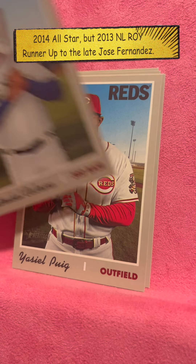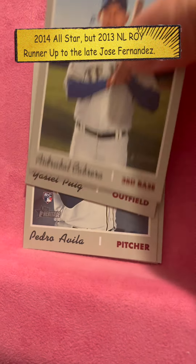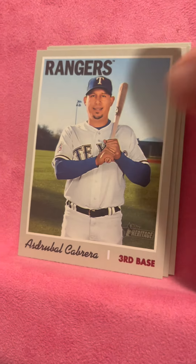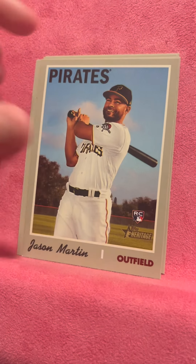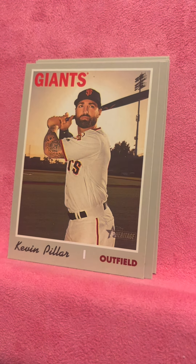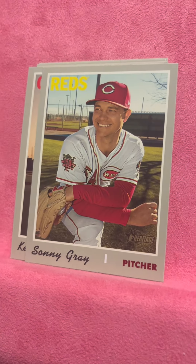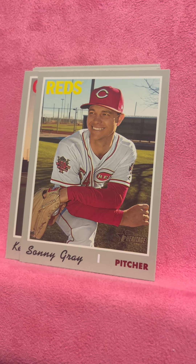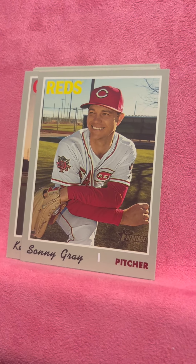Yasiel Puig — you used to call him 'Yeasler Plug.' That's a hard name to pronounce when you're a young kid. Esdrubal Cabrera. Jason Martin. Kevin Pillar — he could play some defense, kind of like a Kevin Kiermaier kind of guy. Sonny Gray, looking happy — actually a good player.